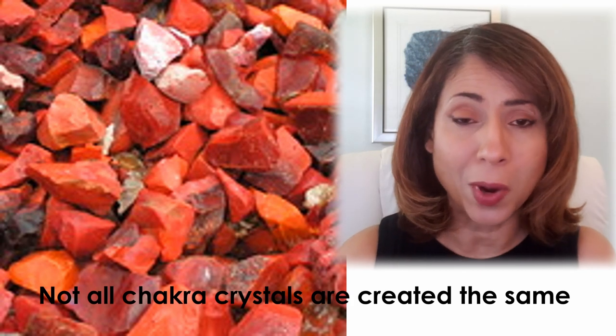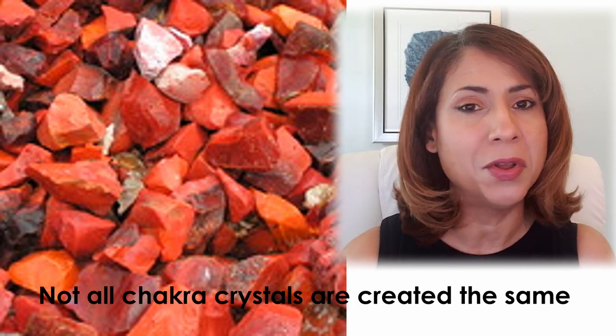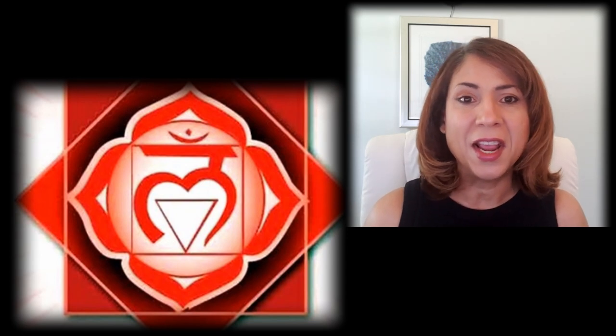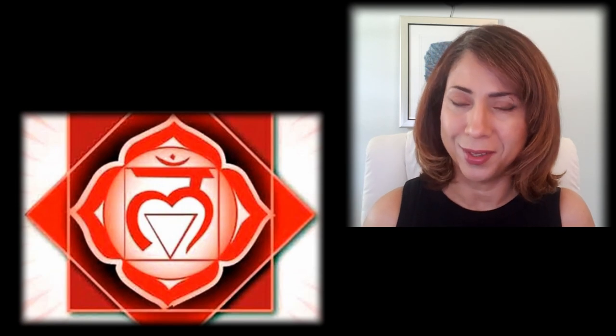Hi! Not all chakra crystals are created the same way — picking the right color doesn't necessarily mean it is the right crystal. For this reason I decided to start a series on chakra crystals. I'm Ileana from Everyday Crystal Magic, and in the first video of this series I'll talk about some root chakra crystals.